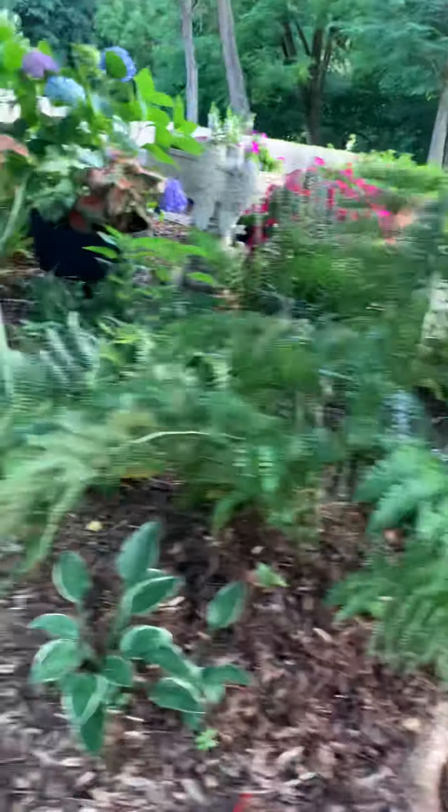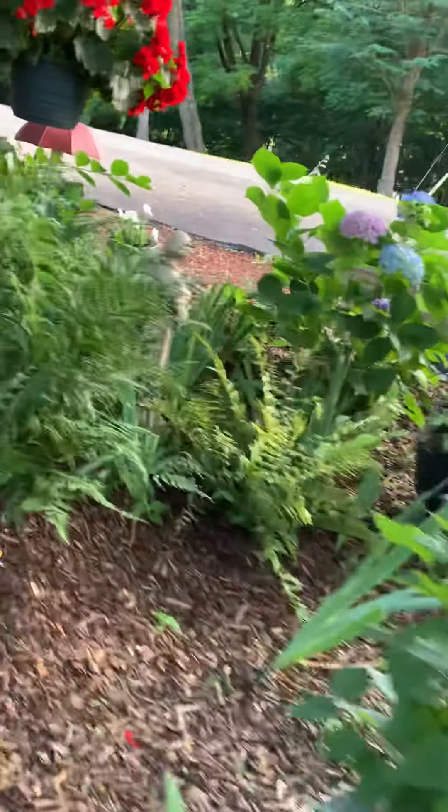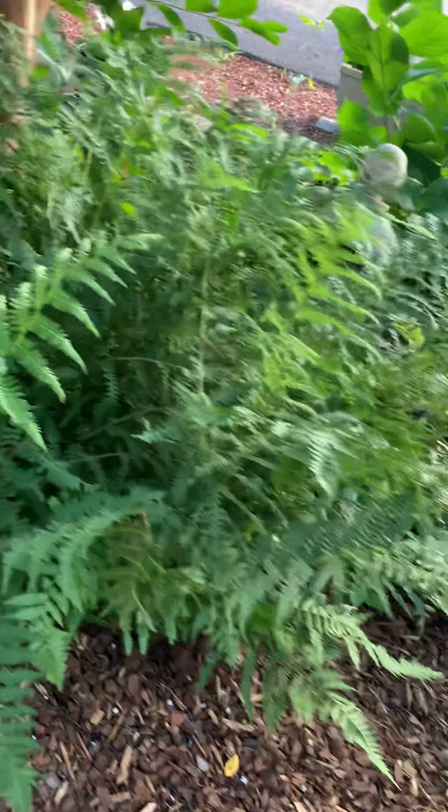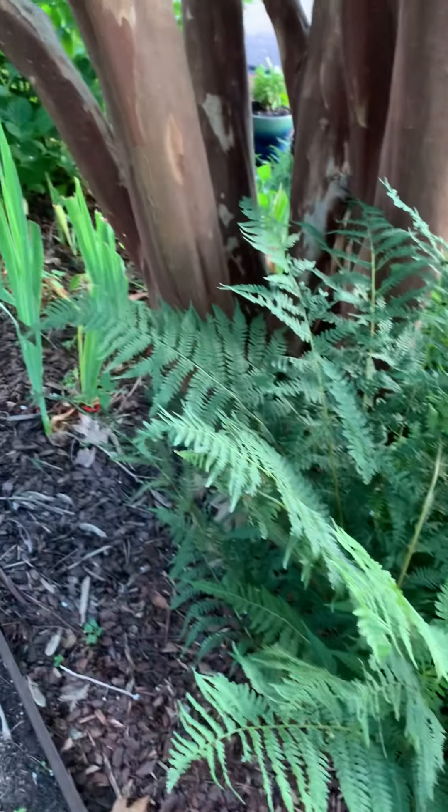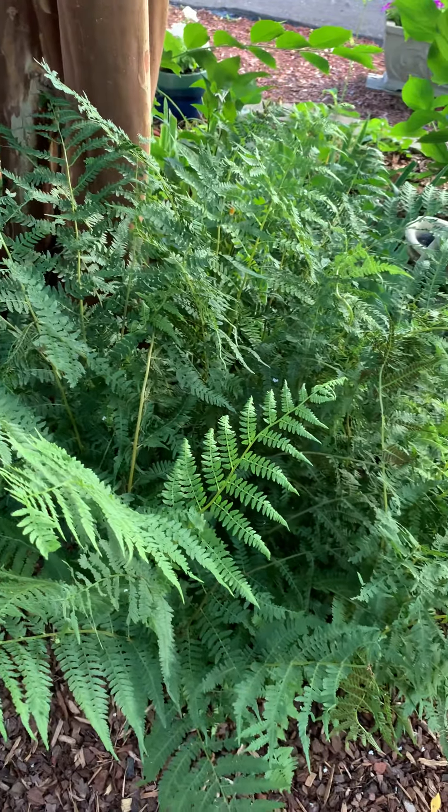Our fern on this side — this is the fern that nana gave me years ago. It's been really pretty this year. That's a quick tour — my battery's going down.